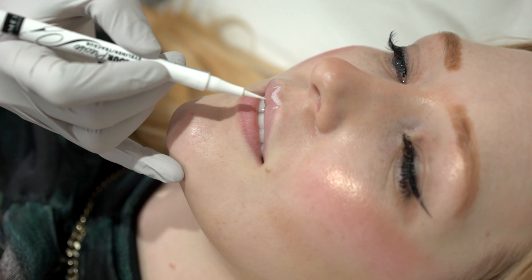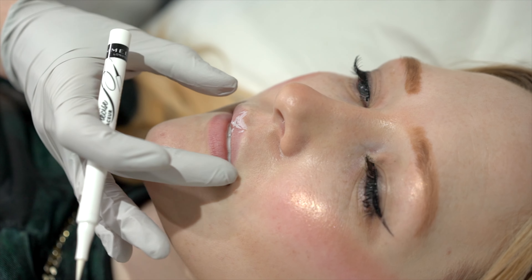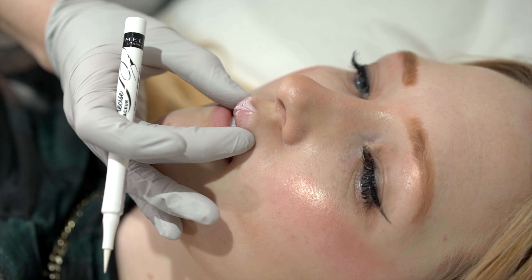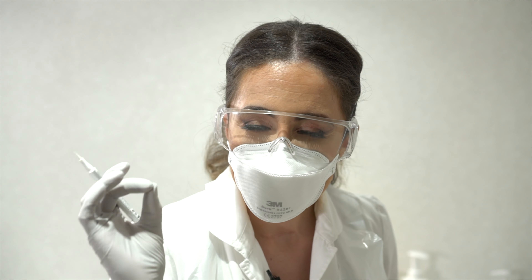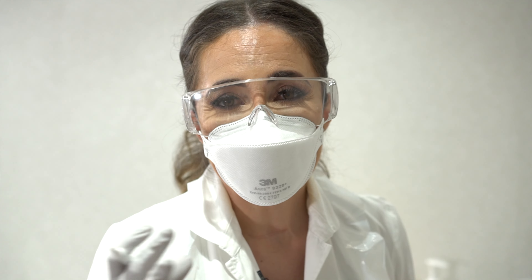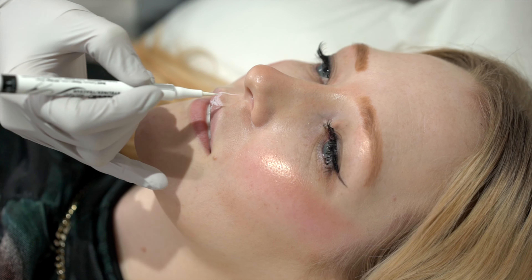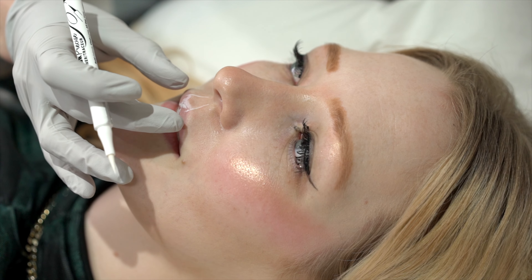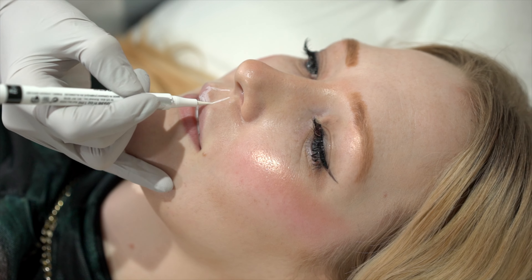Anything injected in the cupid bow area is a no-go for me, because from the side it will just look really unnatural and fake. That's what gives you the duck-like or projecting top lip, which is always a giveaway. So nothing will be injected there. Instead, I'm just going to try to lift the cupid bow by injecting into the filtrum of her lips, just to lift it slightly, which gives an illusion of reducing the length of that area — which is aesthetically very pleasing.